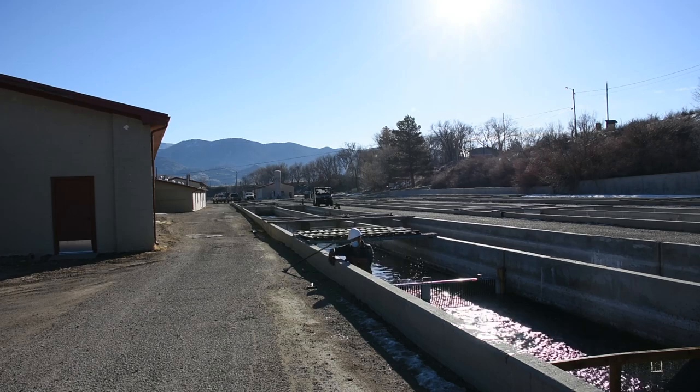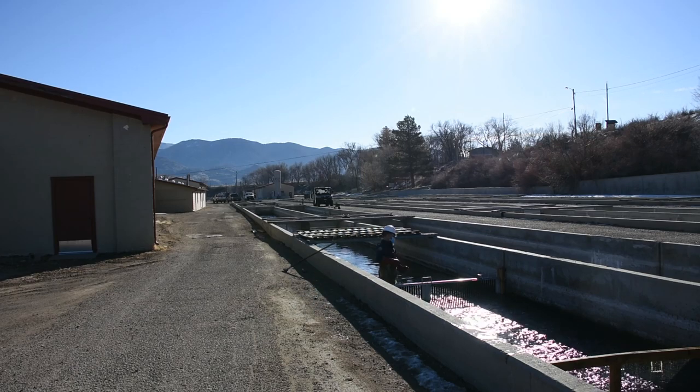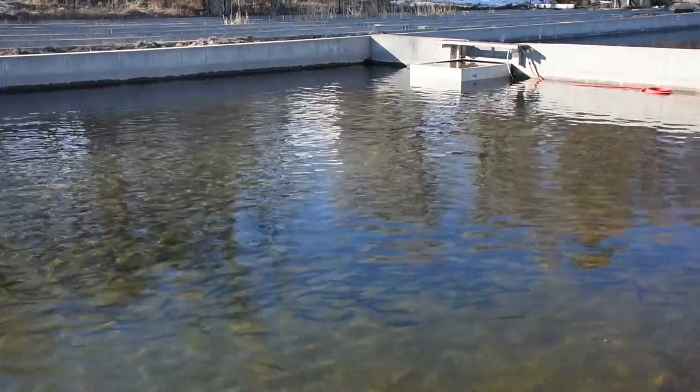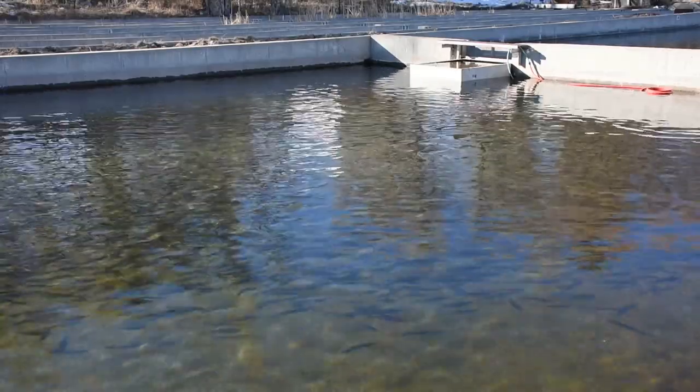We're the second largest hatchery in the state behind the Rifle Falls Hatchery over in Rifle, and just up the road is the Chalk Cliffs Hatchery, the third largest in the state. There are 19 hatcheries in the state producing roughly 90 million fish, and about 2 to 3 million of those are catchable trout.